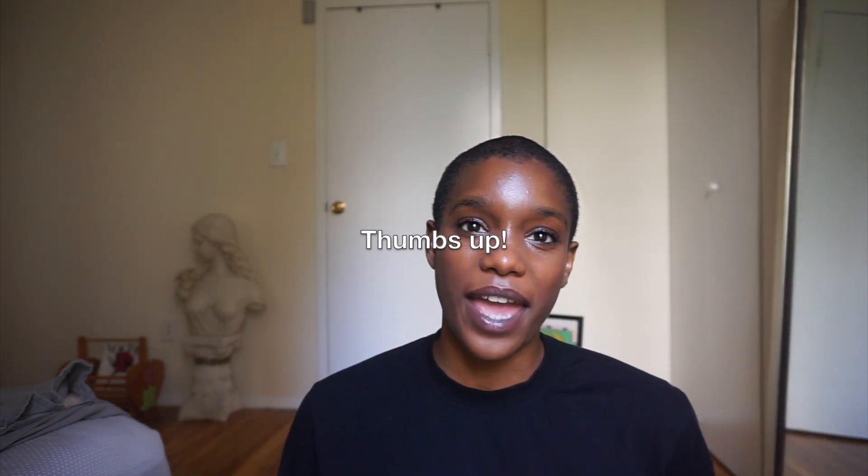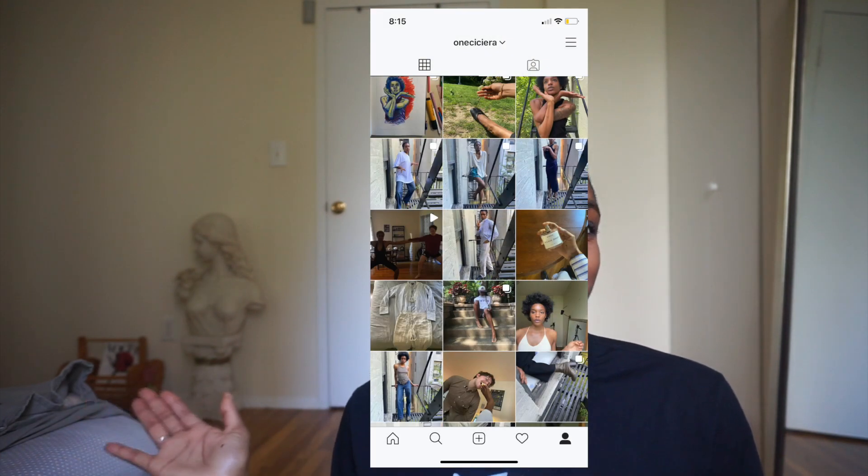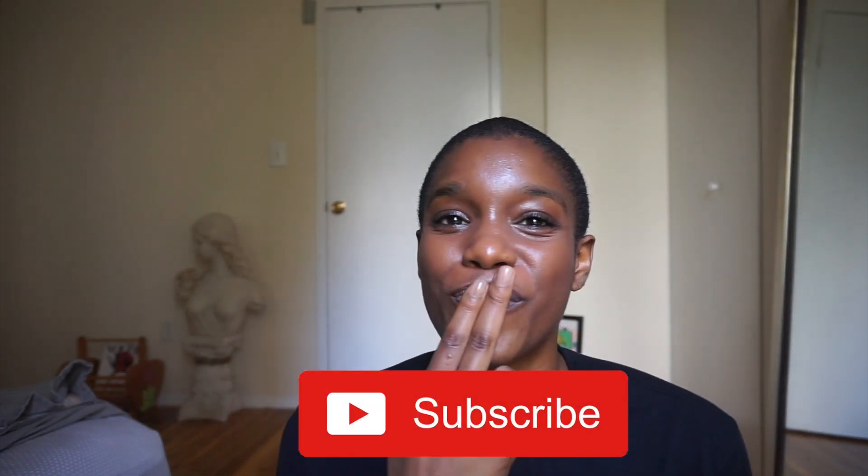Alright, you guys — that sums up this video! Those are a couple of ways you can style a denim skirt for the summertime. I hope you enjoyed this video. If you did, be sure to give me a thumbs up before you leave, follow me on Instagram if you want to see me wearing these looks out, and don't forget to click that subscribe button. I'll see you guys in my next video — peace!